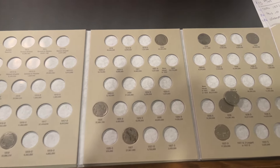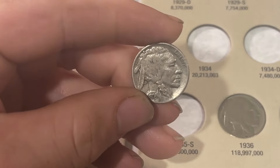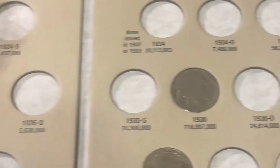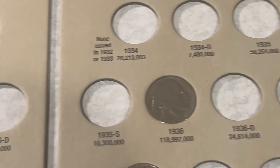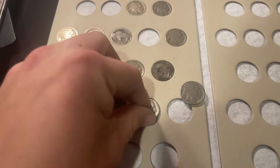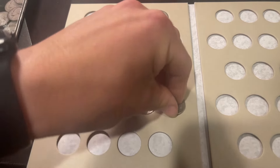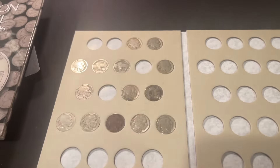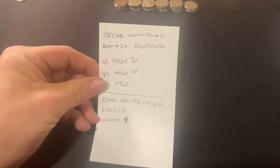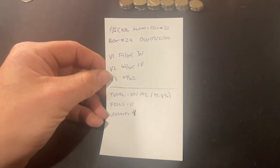Moving on to our Buffalo Nickel album, we will have one upgrade in this album — the 1936 Philadelphia that we found. We did find one in the last box, but this one has just a little bit more finer detail than the previous one, and that's why it's going in the book. That means we have two Buffalo Nickels going into our blank album: the first will be the no-dater, and the second will be that 1936 that we did upgrade. We're making real progress with this album with a lot of buffaloes — two more added from this hunt.